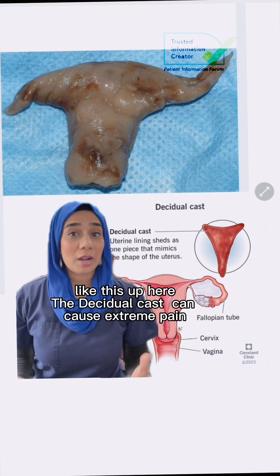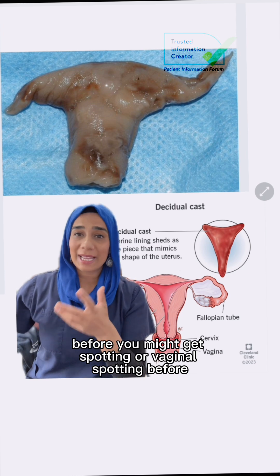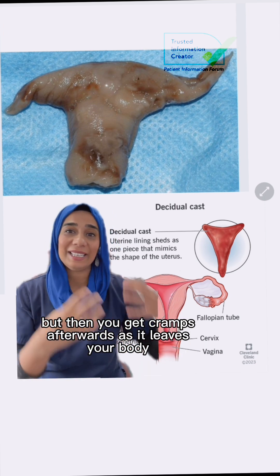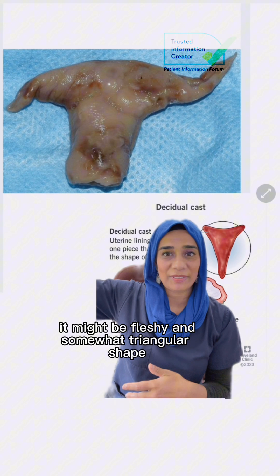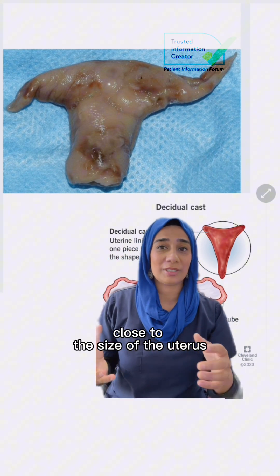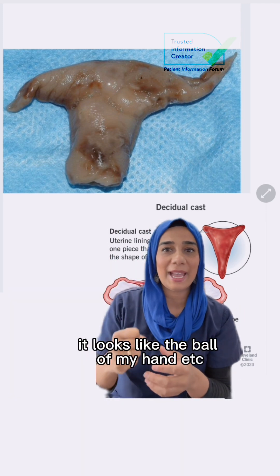The decidual cast can cause extreme pain, excessive vaginal bleeding, and cramps before — or you might get spotting before — but then you get cramps afterwards as it leaves your body. When the decidual cast is expelled it might be pink or red, fleshy and somewhat triangular in shape, close to the size of the uterus. Sometimes it can be like a ball.